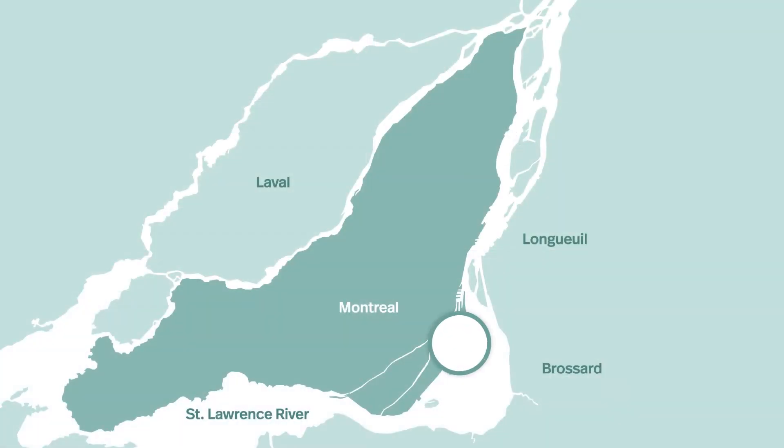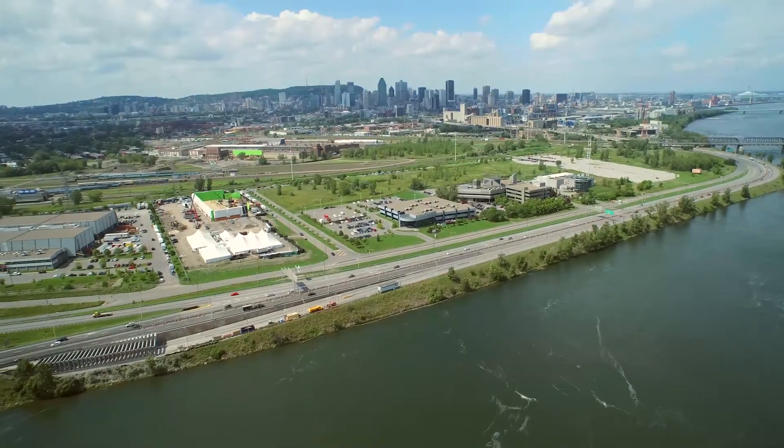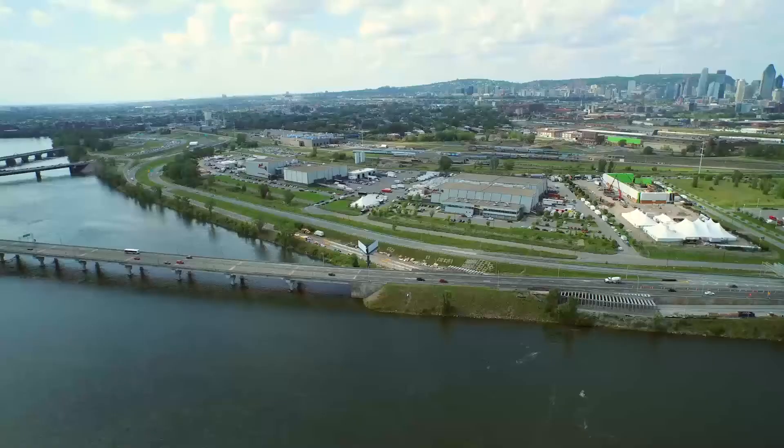The East Sector of the Solution Bonaventure project is located in Montreal along the St. Lawrence River on the Bonaventure Expressway, between the Victoria and the Clément Bridge.